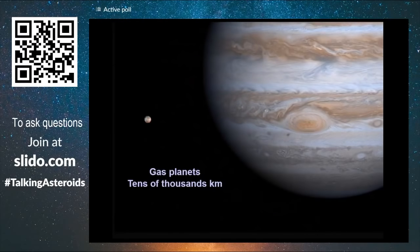On the other side, we have the giant planets which are made out of gas, and these are tens of thousands of kilometers wide.